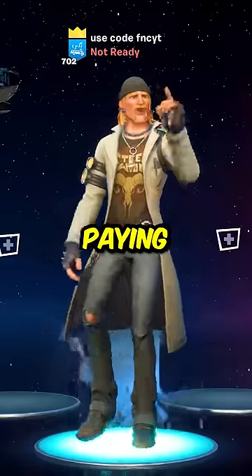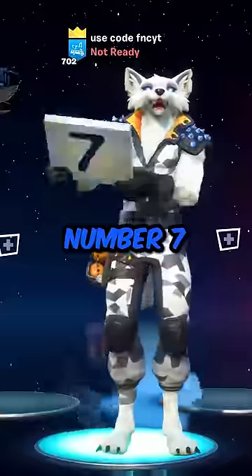Someone bought a Vox Hunter code for $300. Number 8, Lars. People are paying $400 for this skin. What?